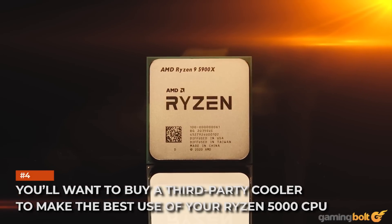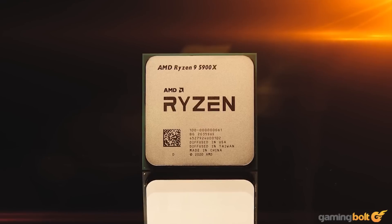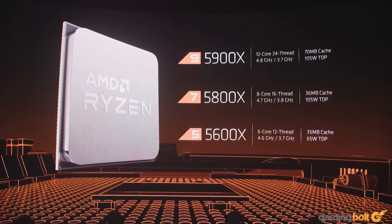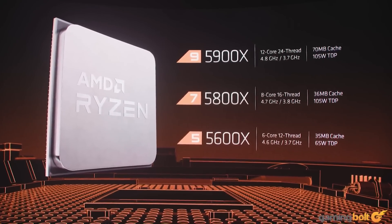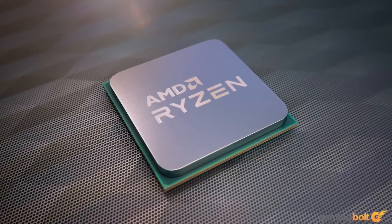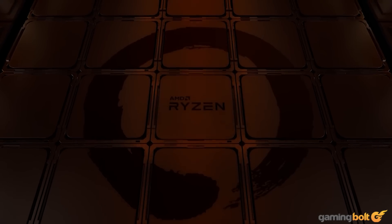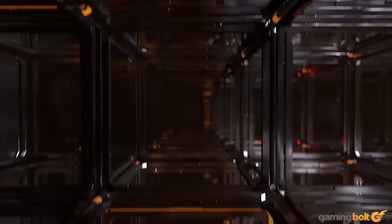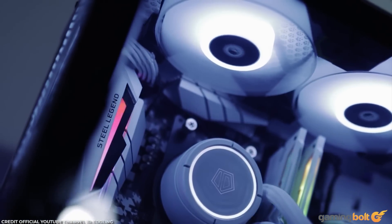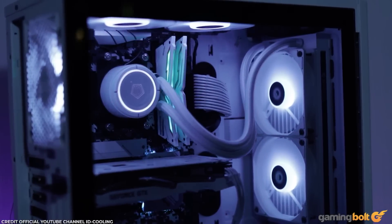You'll want to buy a third-party cooler to make the best use of your Ryzen 5000 CPU. Although the lower-end Ryzen 5 5600X does come with a Wraith Stealth cooler, we recommend getting an aftermarket heatsink either way. Looking at how hot the XT CPUs ran, you'll be losing out on a fair bit of extra performance if you don't. For the higher-end Ryzen 9 5900X and arguably even the Ryzen 7 5800X, a 240mm or 360mm AIO cooler will go a long way towards keeping temps in check and ensuring consistent boost clocks.